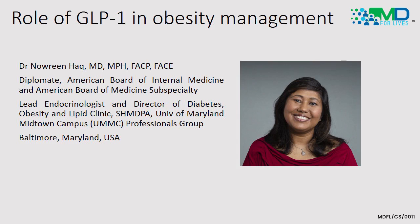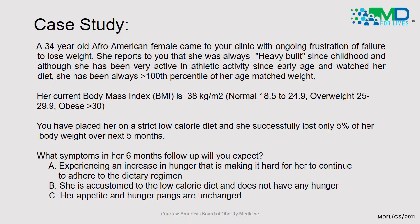To begin with, let's start with a case study. A 34-year-old Afro-American female came to a clinic with ongoing frustration of failure to lose weight. She reports that she has always been a heavy build since childhood, and though she has been very active in athletic activity since her early age, she has always been more than the 100th percentile of her age-matched weight. Her current BMI is 38 — normal is 18.5 to 24.9, overweight is 25 to 29.9, and obesity is a BMI over 30. She is definitely in class 3 or higher obesity. She was placed on a strict low-calorie diet and successfully lost only 5% of her body weight over the next 5 months.